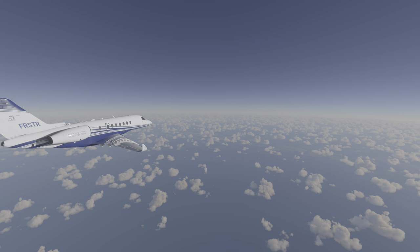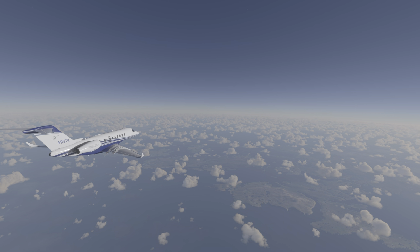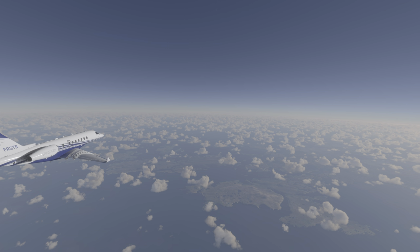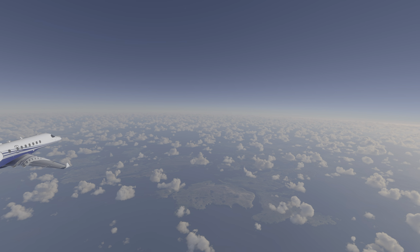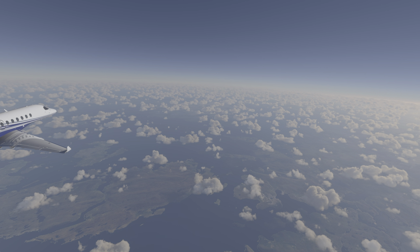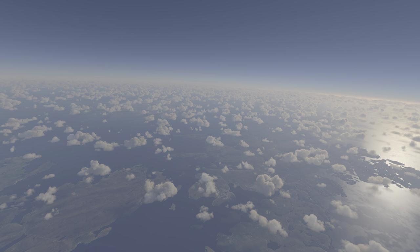Shortly after overflying the Faroe Islands, the jet covers the 175 miles to the Shetland Islands. With a population of 23,000, these islands form part of Scotland, although as with many places in this part of the world, they also have a detailed history of Norse influences. The primary industry of the islands is fishing.